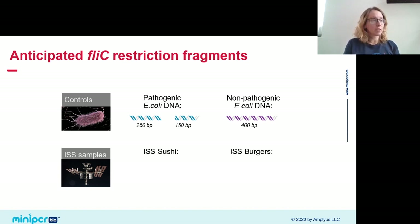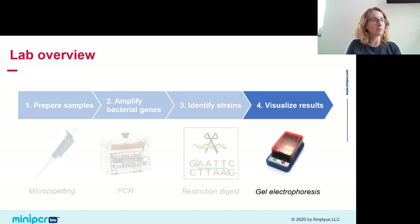At the end of this digest, we expect two restriction fragments for our pathogenic E. coli control, and just the one amplified FLIC gene for our non-pathogenic control. The real question is what we're going to see for our sushi and burgers. One of these, if we've identified the culprit correctly, should match the pathogenic E. coli sample — that's the question we'll be answering by the end of this webinar.